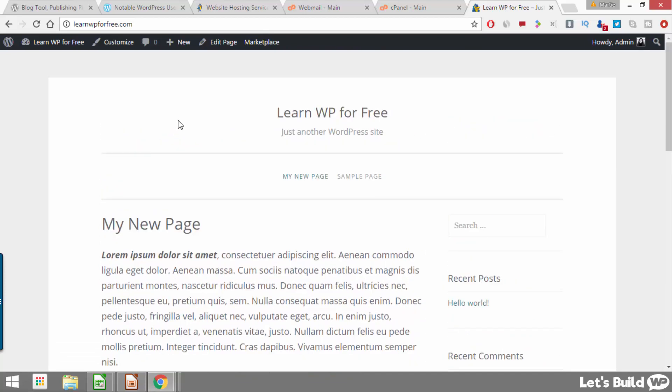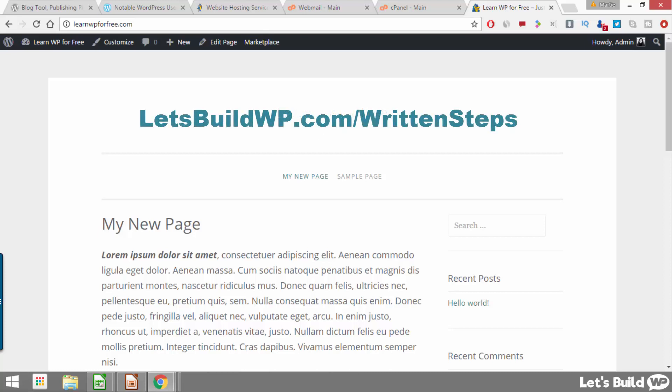So that's how to get started with WordPress. For more tutorials which will show you how to customize your site even further, just check the video description below. If you want the written version of these steps just go to letsbuildwp.com/written-steps, where you can also download my free WordPress eBook which will cover everything we did here along with a ton of other stuff. I hope you found this video useful — if you did please give it a like here on YouTube and feel free to subscribe for more awesome WordPress tutorials in future. Once again my name's Marty from letsbuildwp.com — thank you very much for watching.